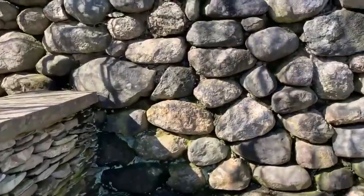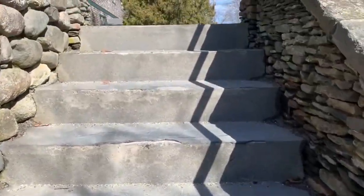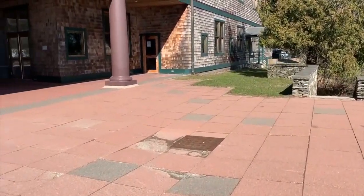Let's head up these stairs — nice stonework. We're going to come up to a spot of campus known as the Red Bricks, for obvious reason.